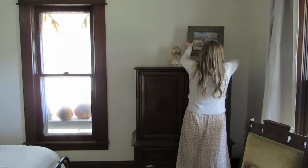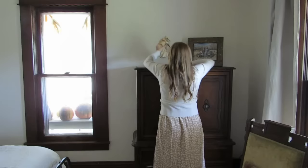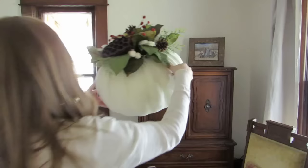Another place that really needs some comfort is the master bedroom. I don't know why it is that we always seem to put our own bedrooms last on the list when we're moving in, but that seems to be the case for us.